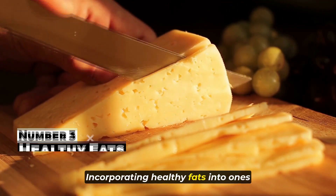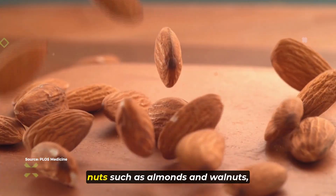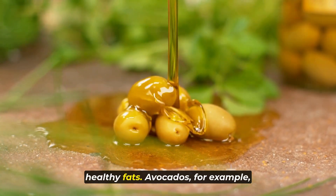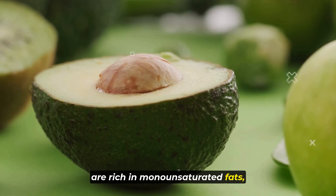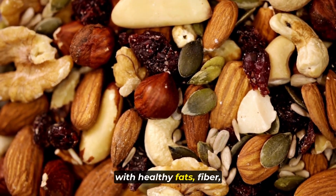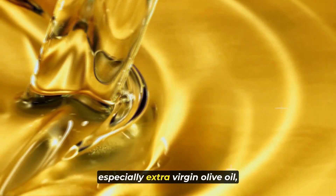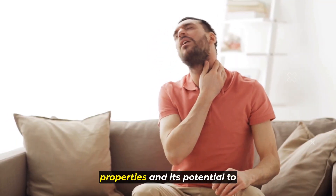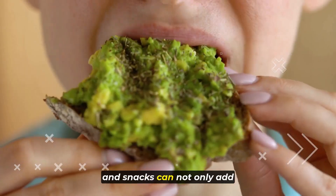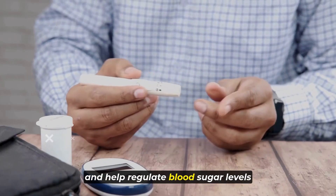Number three on our list is healthy fats. Incorporating healthy fats into one's diet can be beneficial for improving insulin sensitivity and regulating blood sugar levels. Avocados, nuts such as almonds and walnuts, seeds like chia seeds and flax seeds, and olive oil are all excellent sources. Avocados are rich in monounsaturated fats, which have been linked to improved insulin sensitivity. Olive oil, especially extra virgin olive oil, is known for its anti-inflammatory properties and its potential to improve insulin sensitivity. Including these healthy fats in meals and snacks can add flavor and texture while providing essential nutrients that support metabolic health and help regulate blood sugar levels effectively.